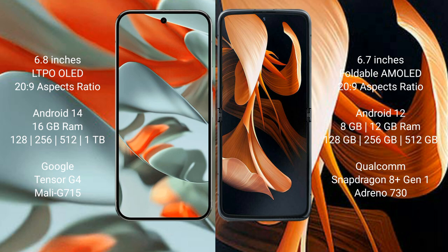The Motorola Razr comes with 8GB or 12GB RAM, and 256GB or 512GB storage. It is powered by the Qualcomm Snapdragon 8 Gen 1 processor with an Adreno 730 GPU.